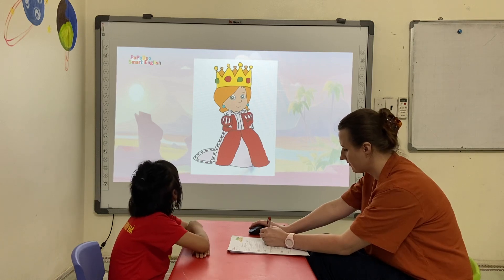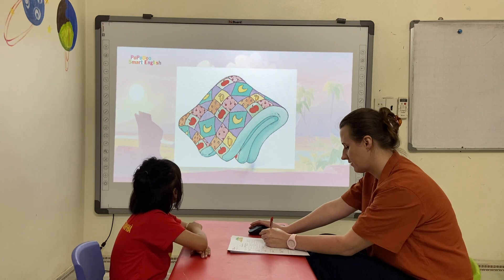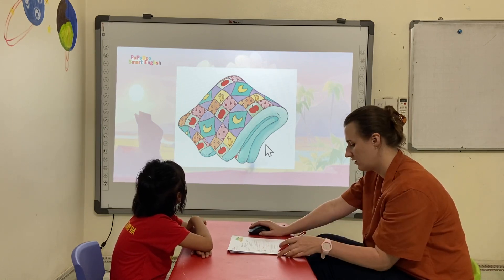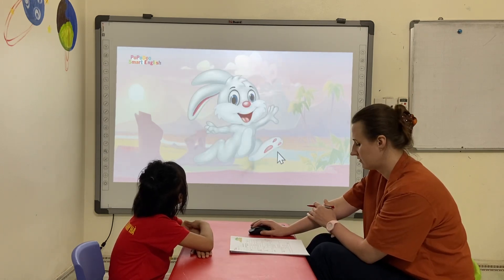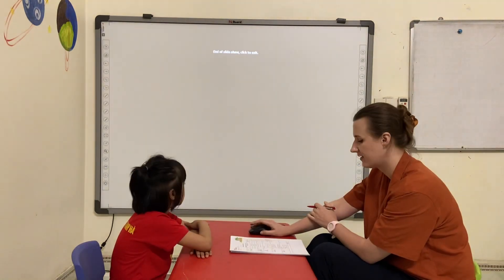It is green. Green, okay. Green. Green. Rabbit. It's a rabbit. It's red. It's red, okay. Thank you, Emily. Goodbye.